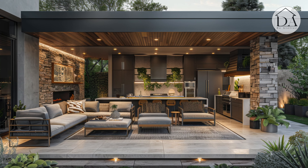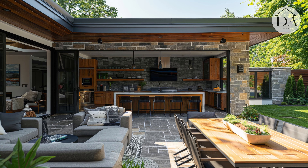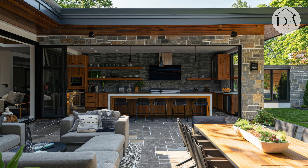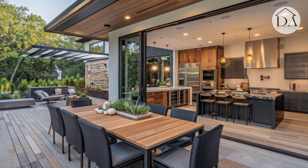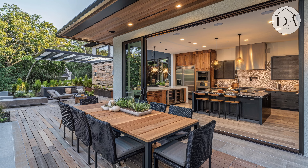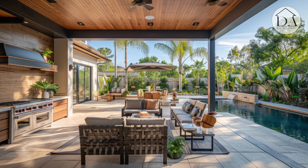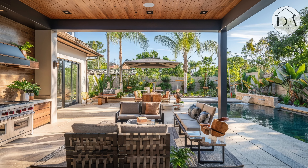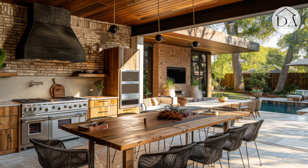Adding decorative elements such as outdoor rugs, lanterns, and potted plants infuses the space with personality and charm, elevating its visual appeal. By creating a cozy and stylish outdoor oasis, residents can enjoy countless hours of leisure and entertainment in the comfort of their own rustic retreat.